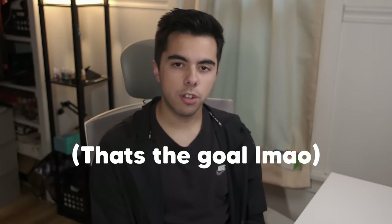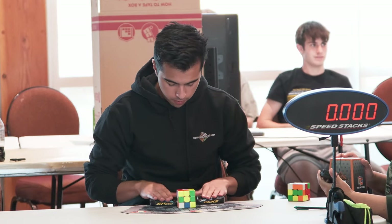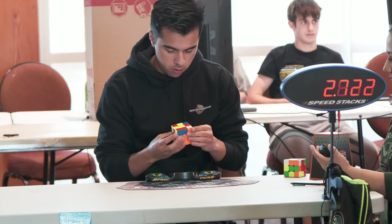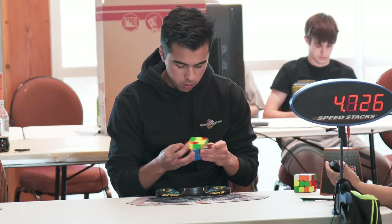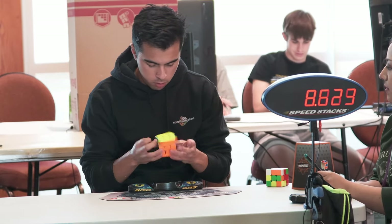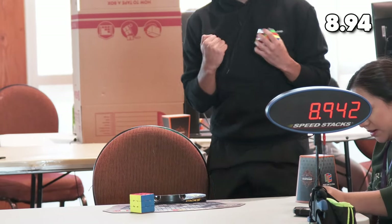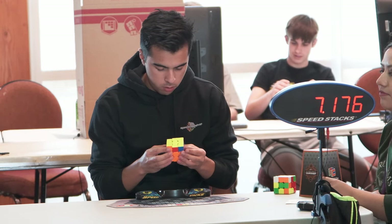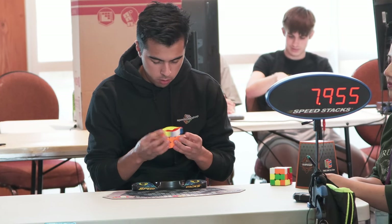I'm about to start 3x3 finals. At this point in the competition I am just thrilled and happy with all my results so far — no matter what I get in finals, I'm not going to be upset. I find a really nice efficient solution in this first solve with a pretty nice OLL into a really nice PLL and I get another sub-9. I don't know why I kept getting sub-9s on the first solve of averages.